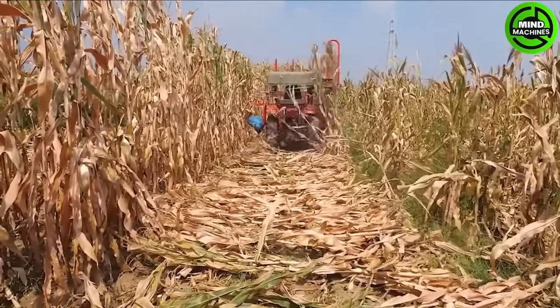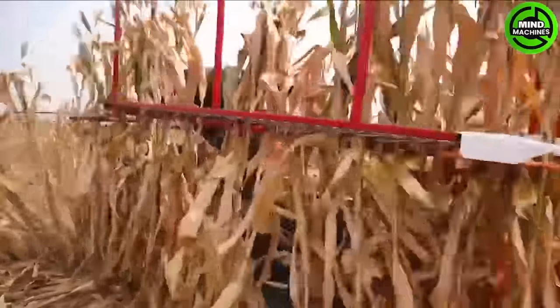The corn harvester is a 20-year-old product but still is popular on small-scale farms in Asia.